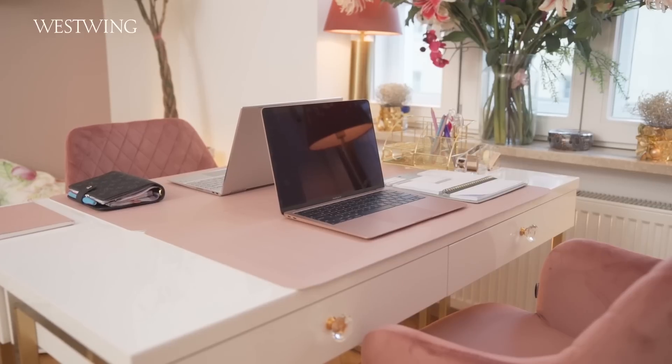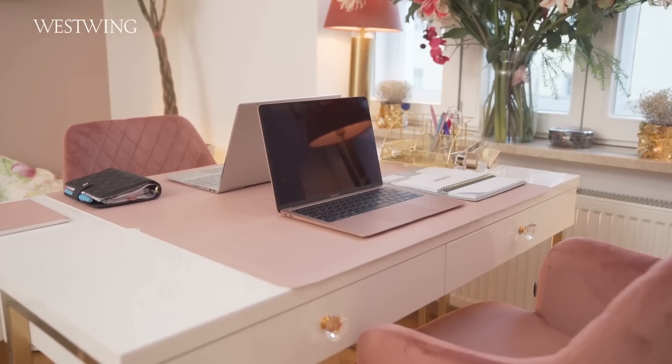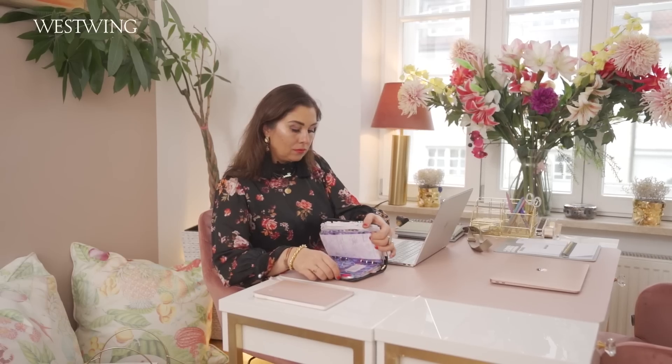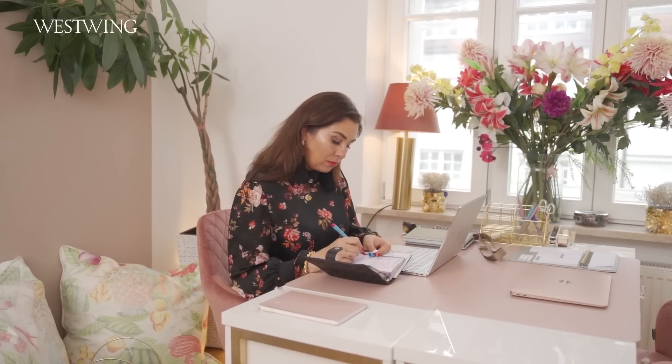Und natürlich mein Schreibtisch. Hier kann ich auch mit meinen Mitarbeiterinnen arbeiten. Also ich habe hier zwei Arbeitsplätze eingerichtet. Mir war es wichtig, das total flexibel zu halten und das Wohnzimmer jetzt für alles nutzen zu können.